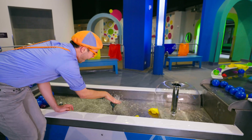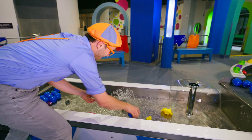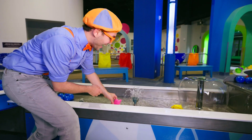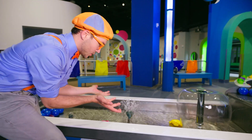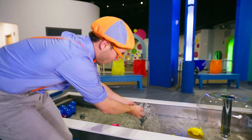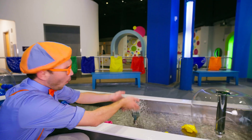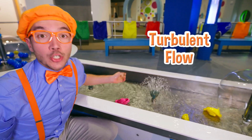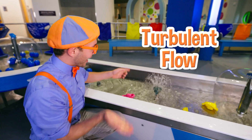And look at this sprinkler head! It's so bubbly and so wet and sprinkly! Yeah, this is called turbulent flow! Look at it go!